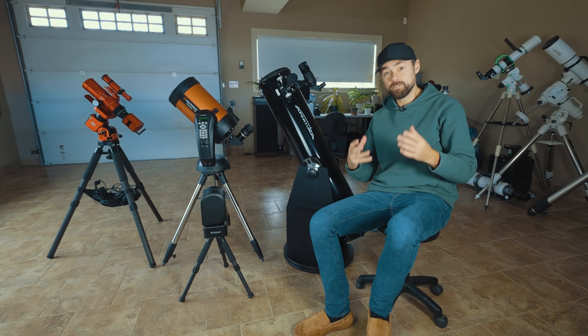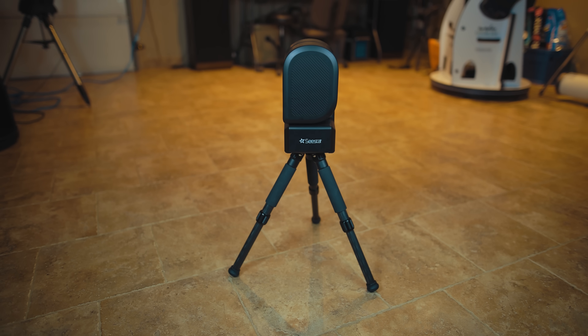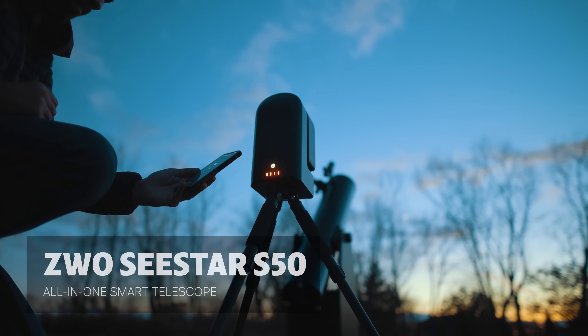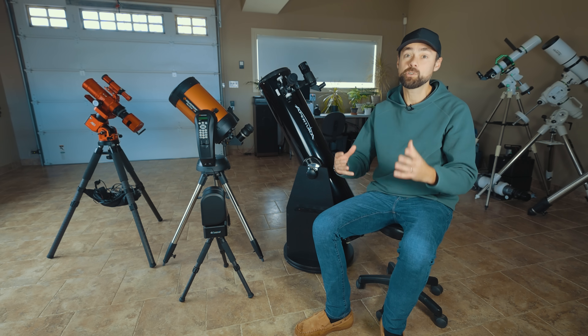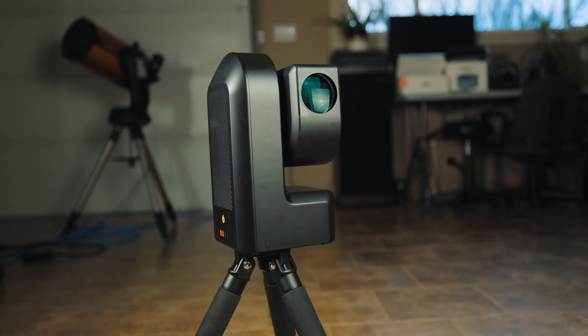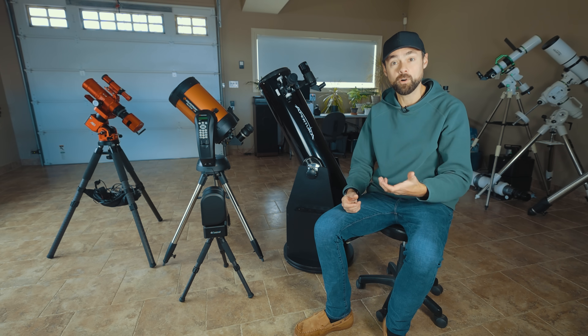If you're not interested in finding objects in space and seeing them with your eyes, a smart telescope might make a lot of sense for you. This option takes you straight to the finish line without knowing a thing about astronomy. It connects to your phone using a mobile app and you can take pictures of almost anything in the night sky. Instead of seeing things with your eyes, you get to enjoy a brighter, near real-time view on your phone or tablet.